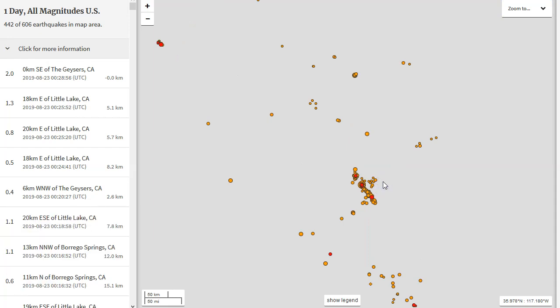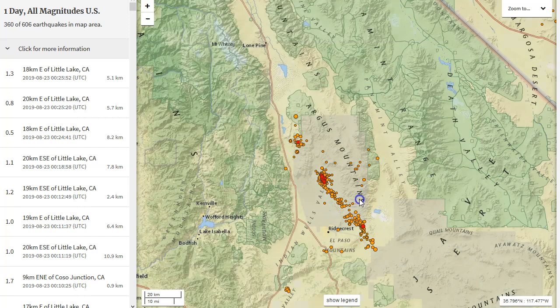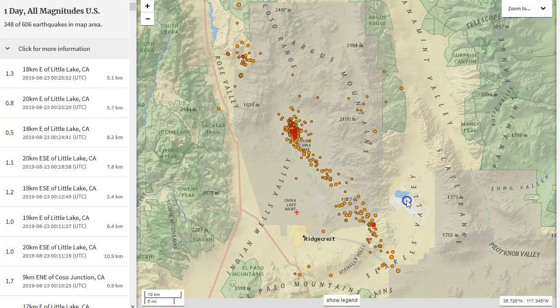Zooming in, remember the Ridgecrest area saw a 6.1 and numerous magnitude 4s, 3s, and 2s — completely intense seismic activity starting July 4th when the 6.4 happened, then two days later the 7.1 occurred along this area. A big fracture did open up and rupture towards the surface. Today we're diving into a 5.0 and many aftershocks related to this event right on the edge of the Ridgecrest sequence, in the China Lake area, which is also the Coso Volcanic Field.